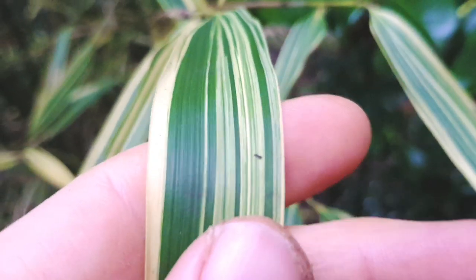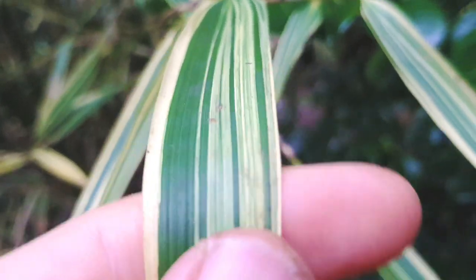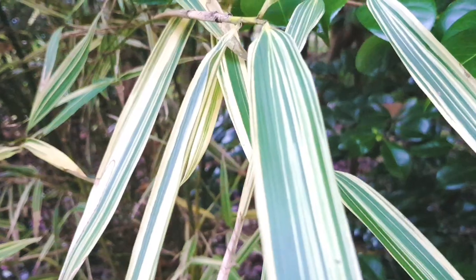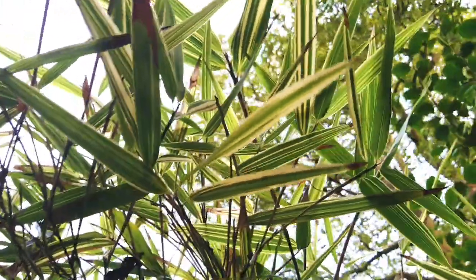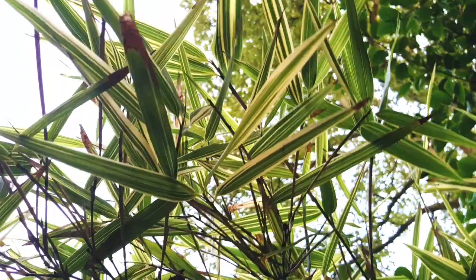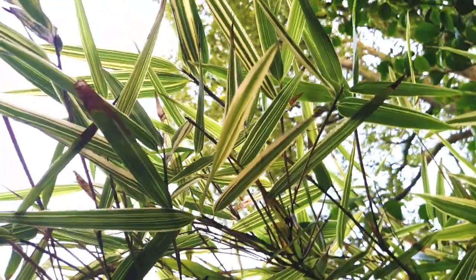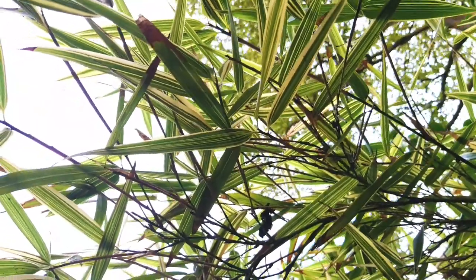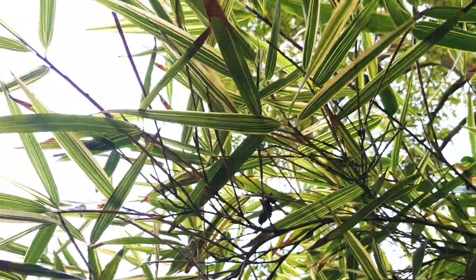This amazingly variegated bamboo is easy to grow and can reach an impressive five meters in height. But be warned — as with many other bamboos, it can send out runners and quickly spread, so try and contain its roots if you can. But don't let that put you off; it really is an eye-catching variegated plant.